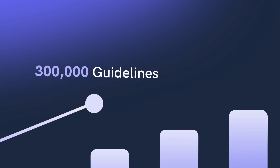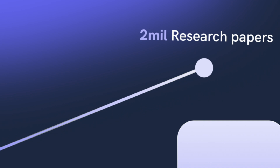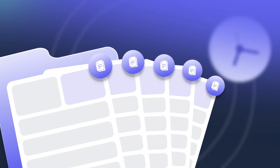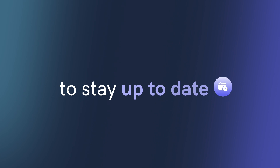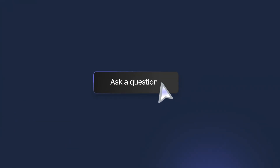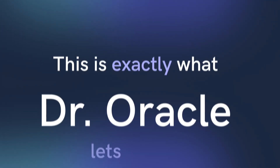With over 300,000 official medical guidelines, 2 million research papers, and new publications every 26 seconds, it's getting difficult to stay up to date in medicine. What if you could simply ask a question and get an answer directly from official guidelines? This is exactly what Dr. Oracle lets you do.